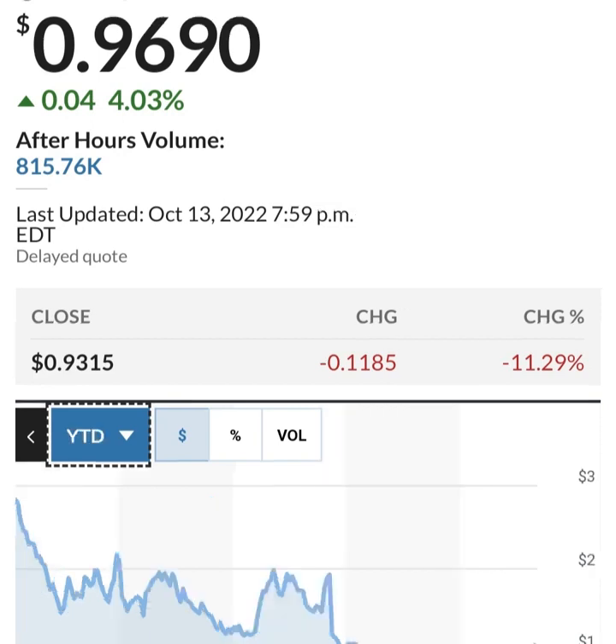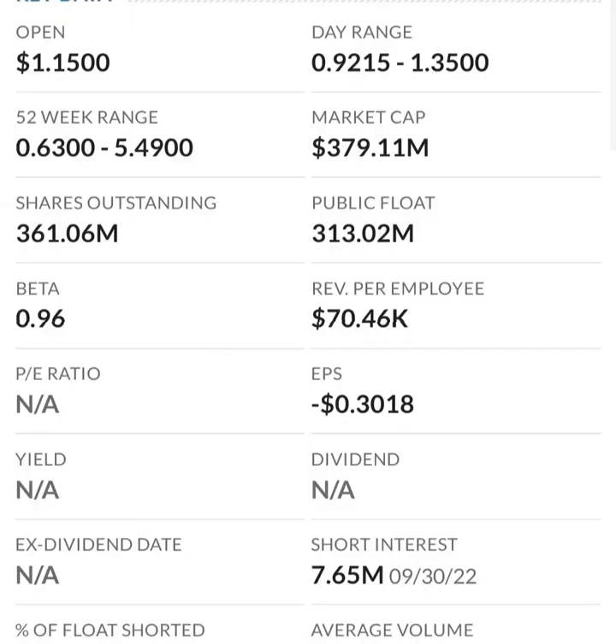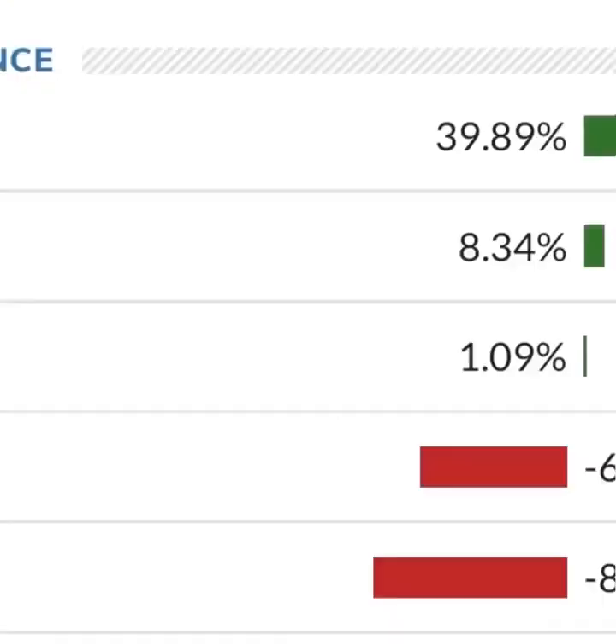Looking at the financials: revenue growth looks good, cost of sales and gross profit look pretty good compared to prior years, and operating expenses look okay. But when we get to net income, they have a negative net income — they are taking a loss. Their operating expenses are way more than their revenue. At first glance I don't like it — they are a massively unprofitable company. Revenue growth looks okay year to year, but their expenses are about 12 to 13 times their revenue, which is not good at all.